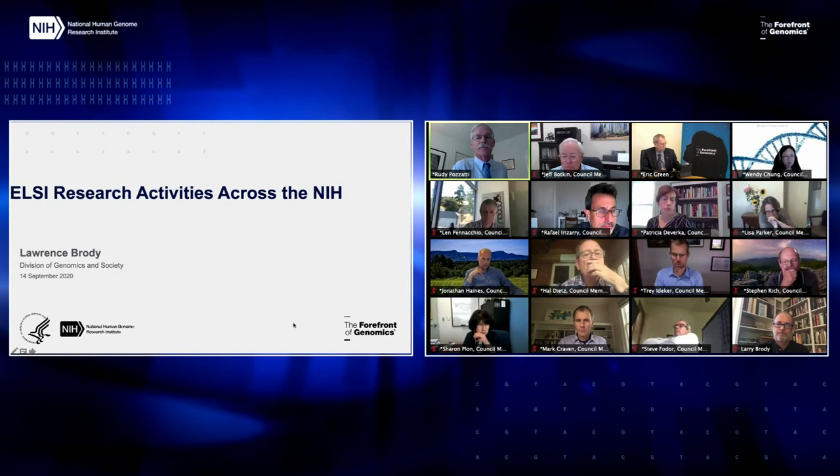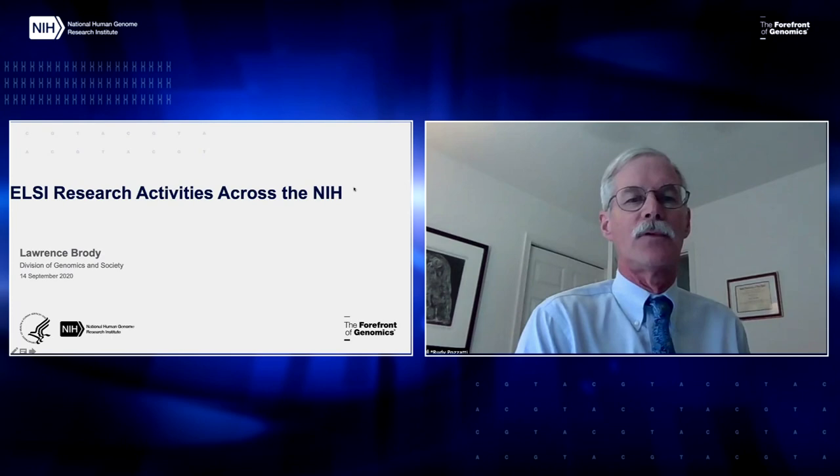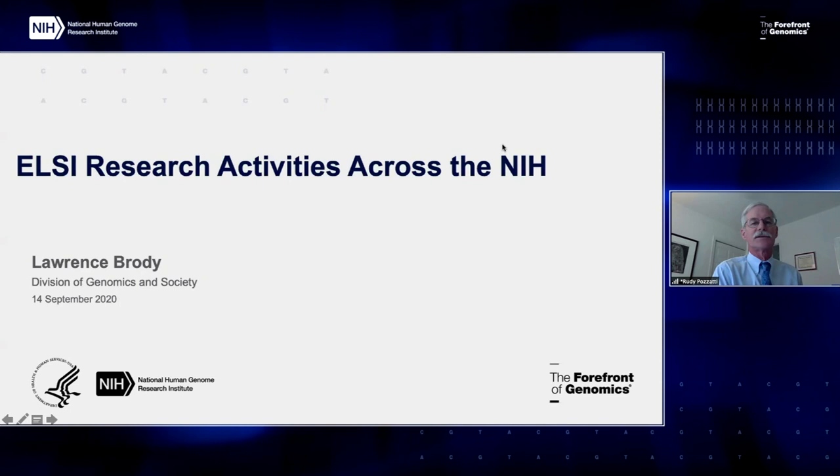Next on the agenda is a presentation from Larry Brody. Larry, do you want to share your screen and bring your slides up? Larry's presentation is in response to a request from council that came up at council-initiated discussion, back in February. The council said it would be informative and useful to know what kind of research activities related to the LC research program of NHGRI are going on across the NIH. So we tasked Larry with this responsibility to bring us this presentation.